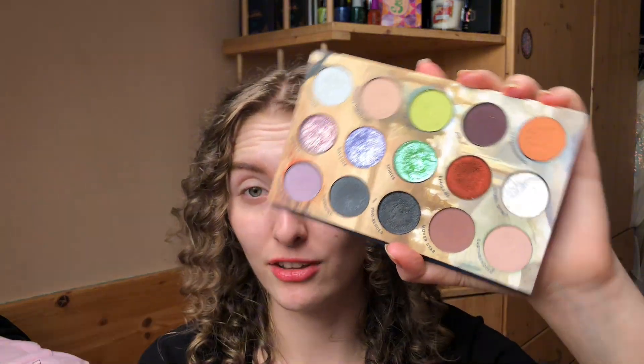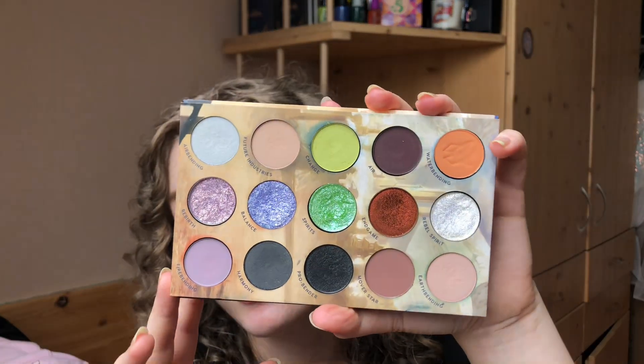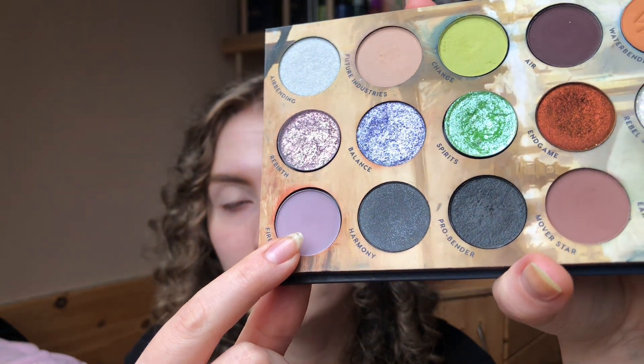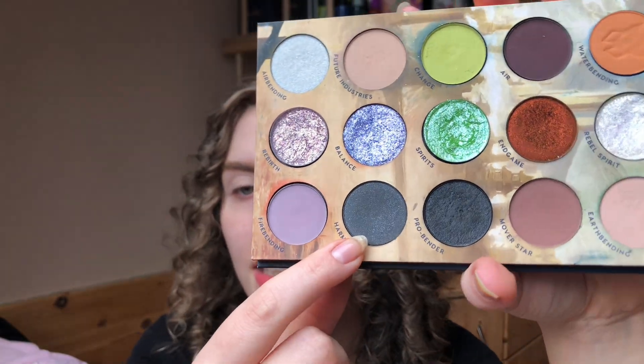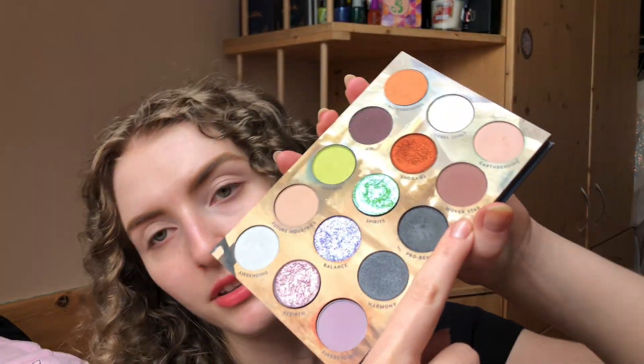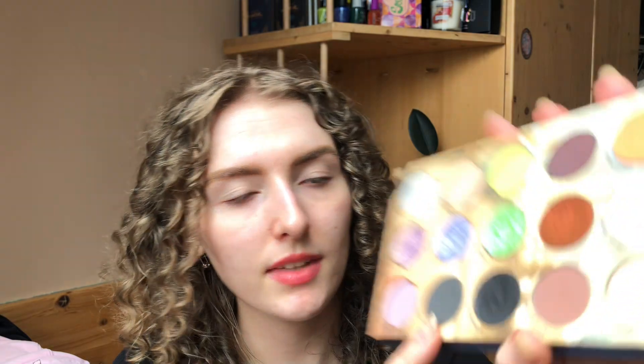I don't really wear neutrals or gray mattes, so this was really hard, and it was hard to even find singles or depotted shades in those categories because I just don't own them. Despite that, I feel like I actually managed to get somewhat close to the colors. The gray shade is from the Mistwitch palette by Shall We Makeup.